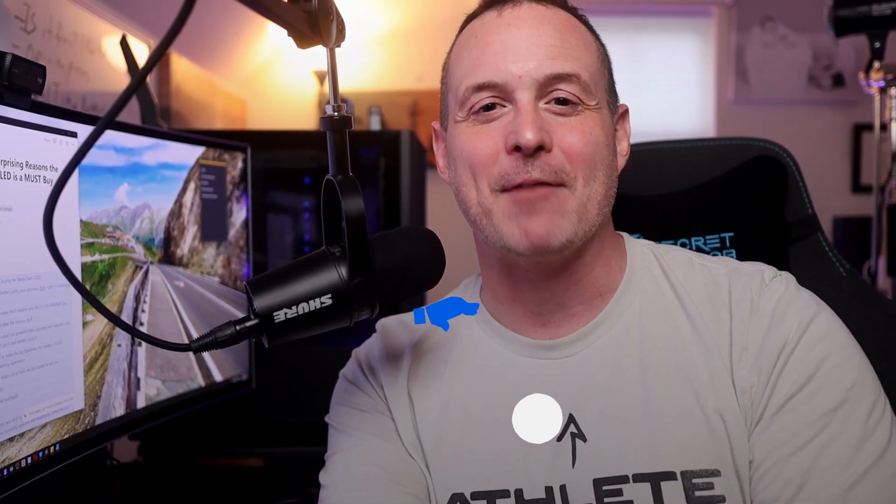At the time of recording this, I am a really small channel, so hitting a like and a subscribe honestly does help me. Let's grow together. Okay, so some bonus surprising features for me: